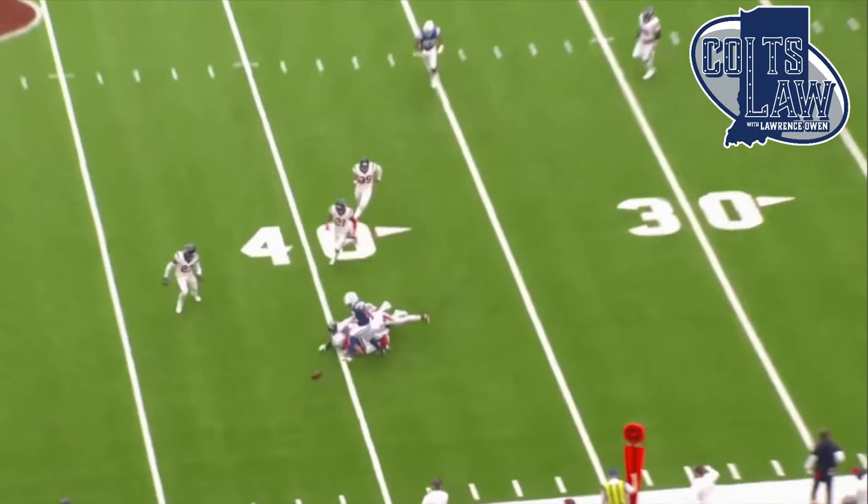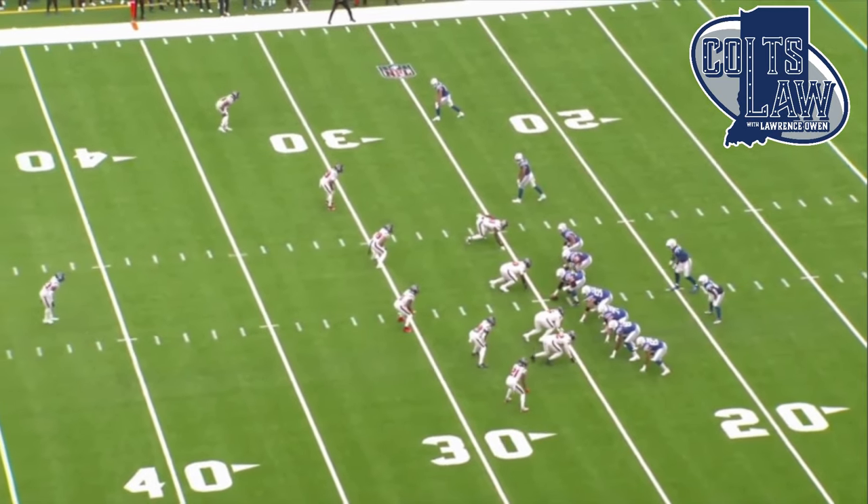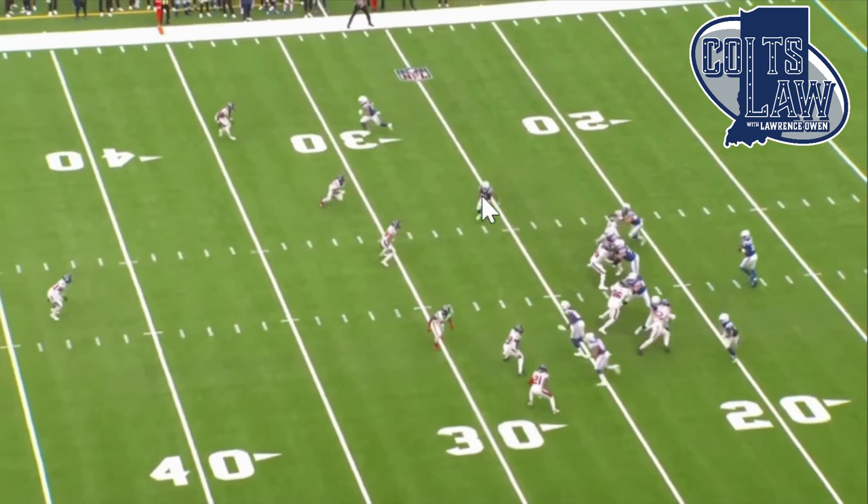Now, this ball ends up fumbling all the way out of bounds — the Colts keep the football, got lucky on that play. But what I want to show, as we get back, is the design on this play. You've got a drag route right here by Michael Pittman Jr., and you've got both tight ends. You've got a drag by this tight end, and you've got an inside and then cut back right here — a little hitch right here.